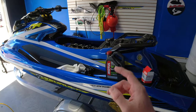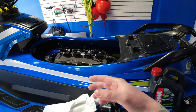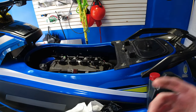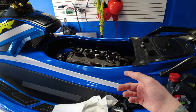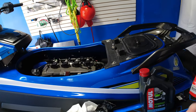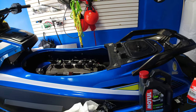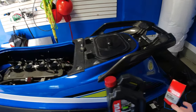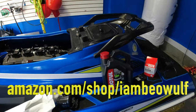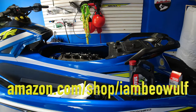I changed the oil during the break-in period — off the top of my head it was after about five to ten hours. At that point I changed the spark plugs and fluid, but I did not change the oil filter. Then I did another maintenance at 25 hours where I changed out the oil filter with a Yamaha one.